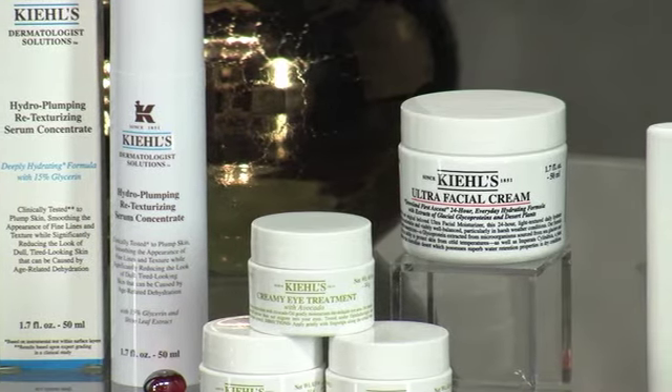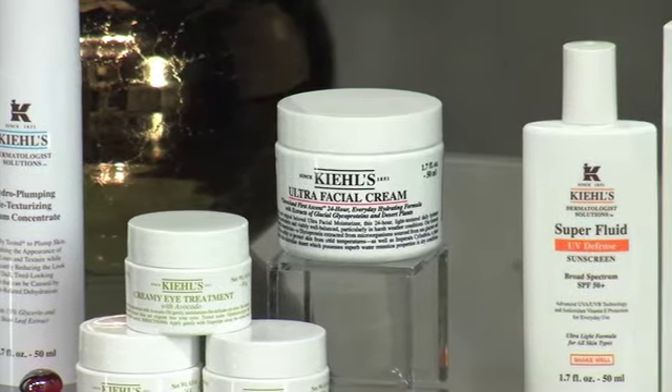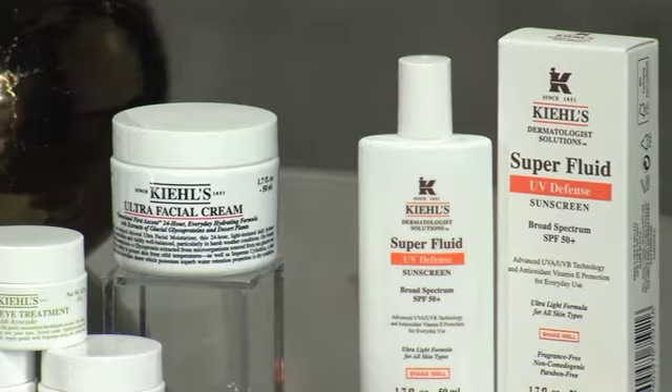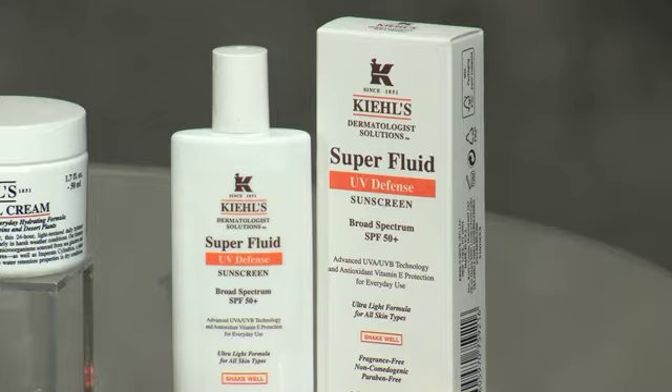I love Kiehl's eye treatment — it has avocado oil and is so easy to use. I keep mine in the fridge so in the morning it can help de-puff with the coolness. Then over the serum all over your face, I use the Kiehl's Ultra Facial Cream — a very potent moisturizer but very lightweight. I do not want to feel like I'm basting a turkey when I add all these layers. These formulas don't have occlusive barriers, so they won't feel like thick stuff sitting on your skin.